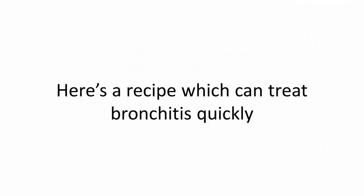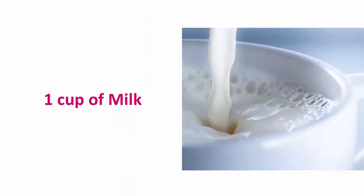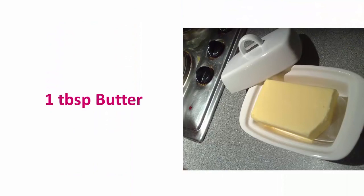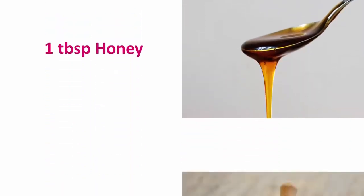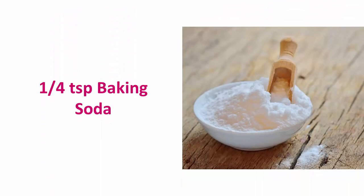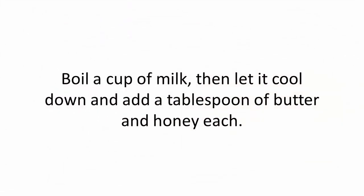Here's a recipe which can treat bronchitis quickly. Ingredients: 1 cup of milk, 1 tablespoon of butter, 1 tablespoon of honey, 1 quarter teaspoon of baking soda, and 1 cup of scrambled egg yolk.